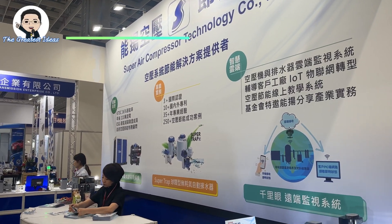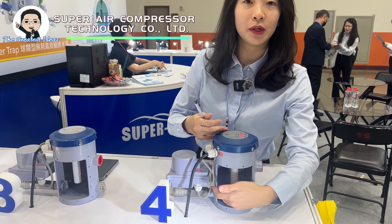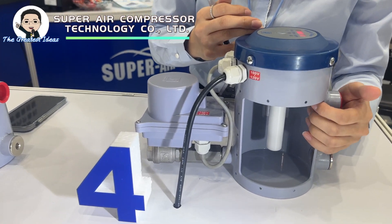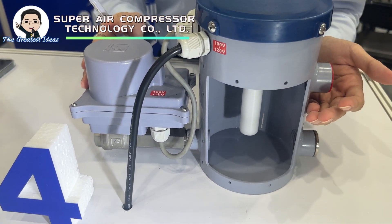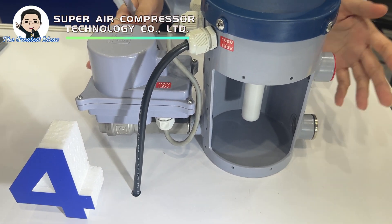Hello, we are Superair Compressor from Kaohsiung, Taiwan. As you can see from here, there's no loose part in our tank. There's no clog possibilities. Free maintenance. This is the very big advantage we bring to our customers.